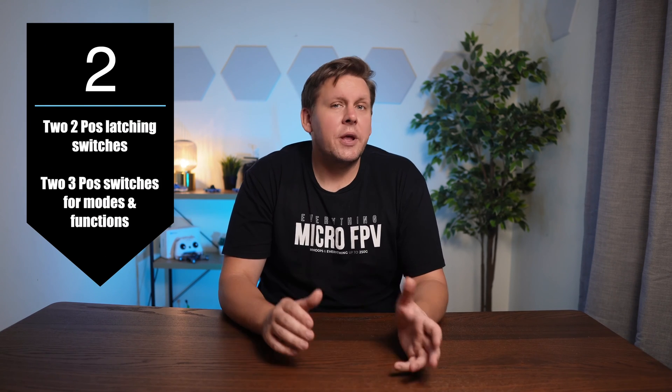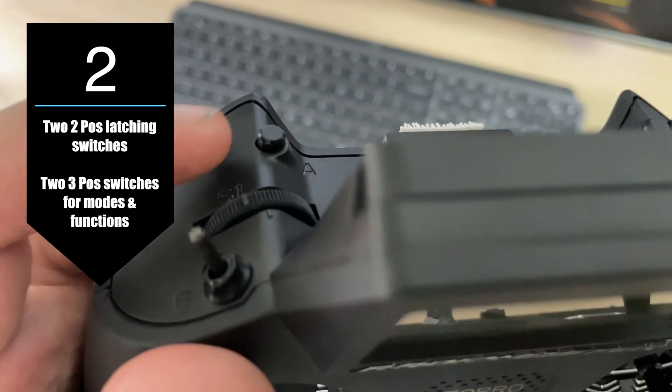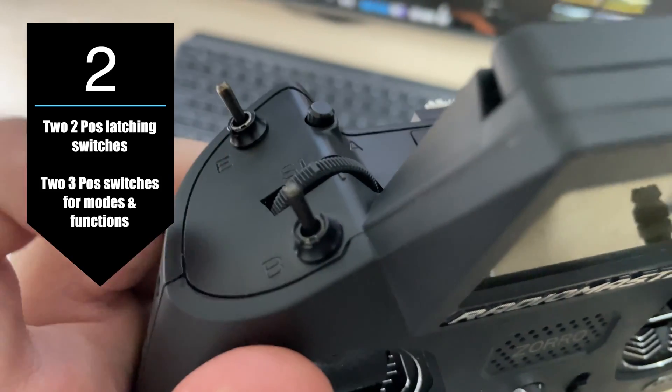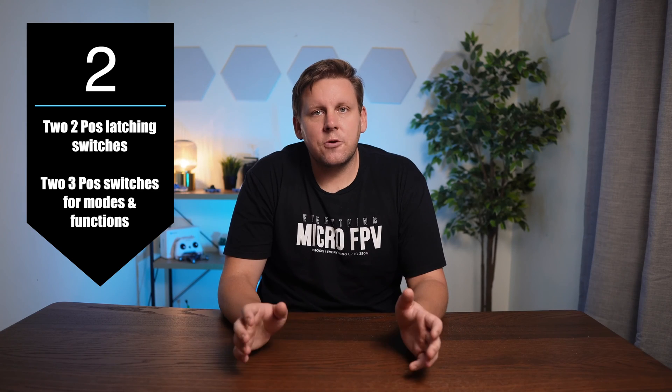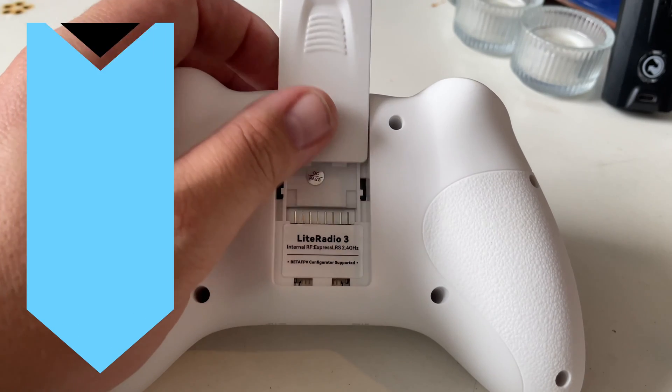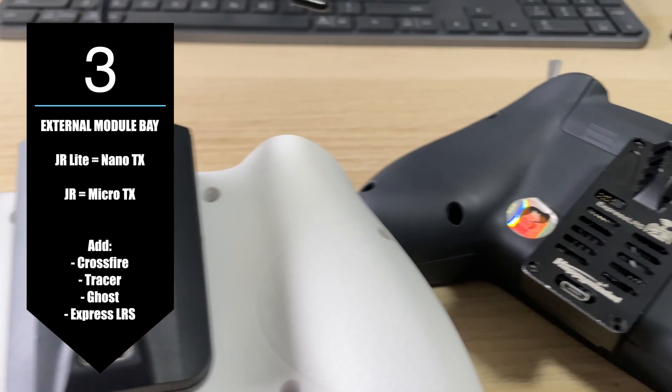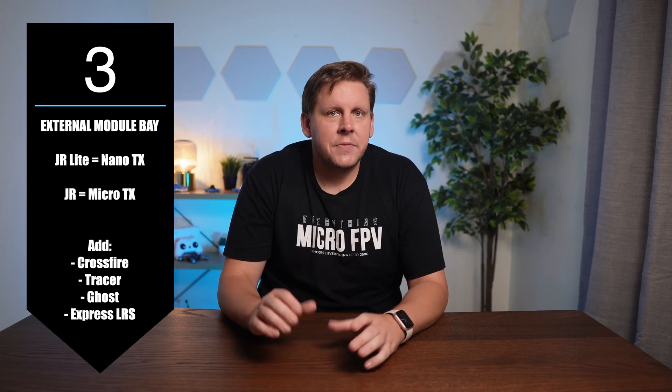Switches: you want to have two two-position switches. One needs to latch or physically hold its position for arming and disarming, and you also want two three-position switches for other features. These four switches will be your aux channels or modes. An external module bay is also essential — this allows you to add an external transmitter module so if you ever wanted to swap protocols you just add the module for it. It doesn't matter whether it's a nano or a micro module; they mostly have the same capabilities.